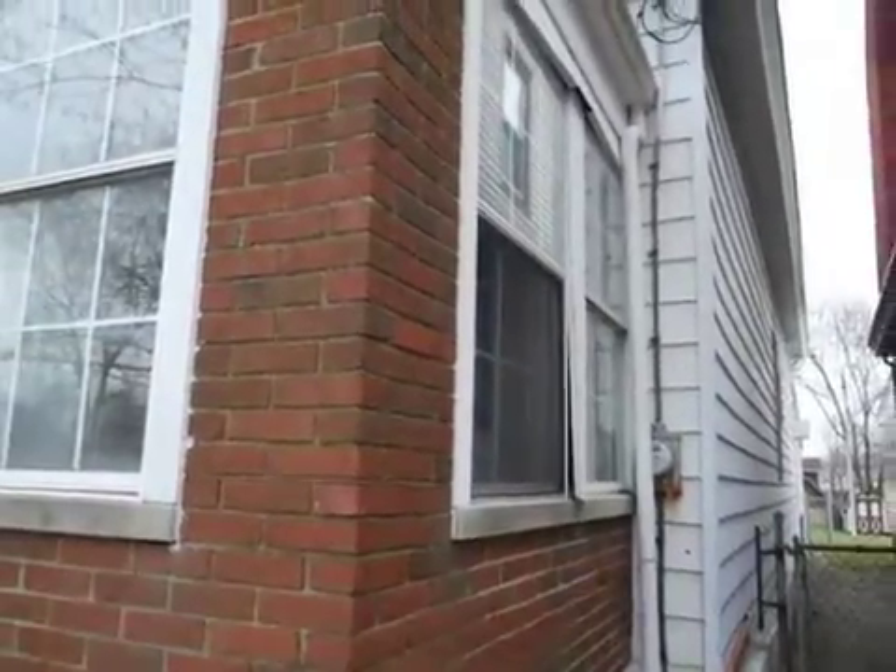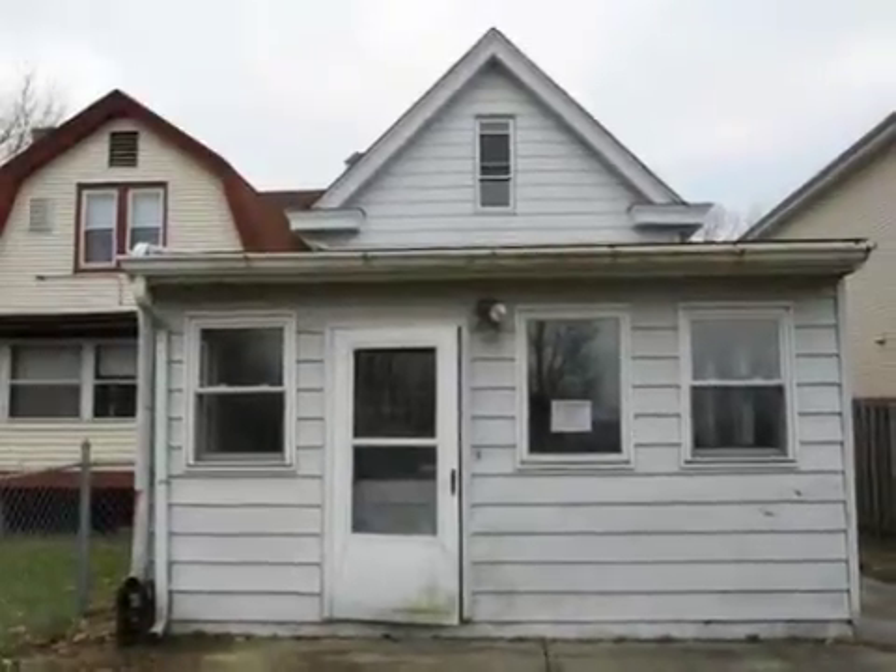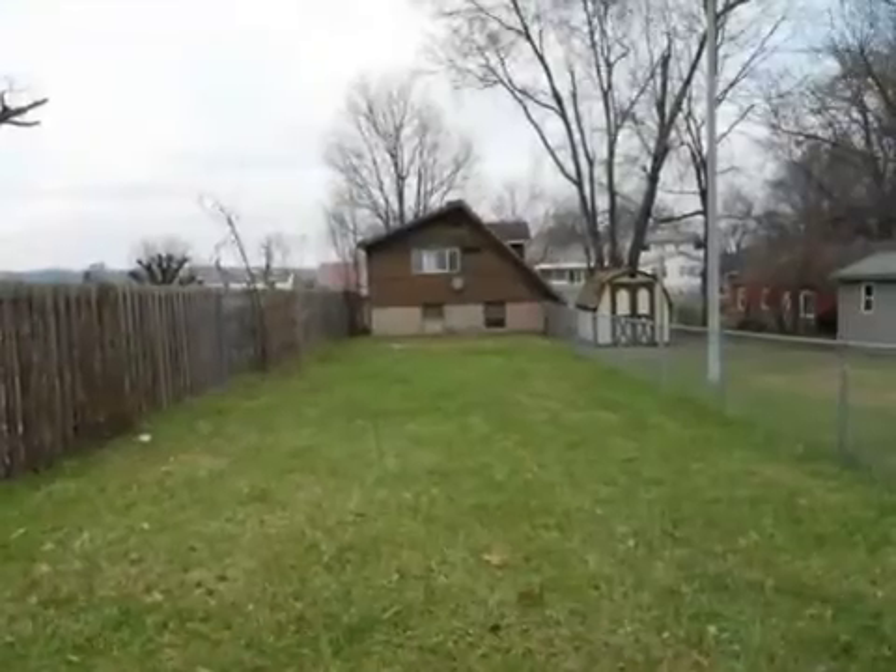On the outside, this property features a brick exterior finish. This property is represented by John L. Carr with Jim Huff Realty.